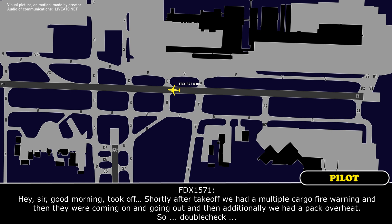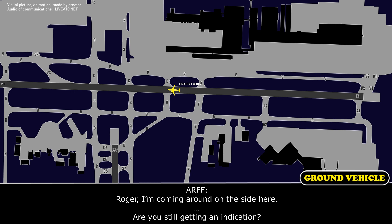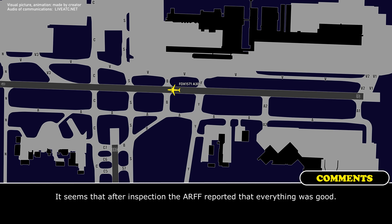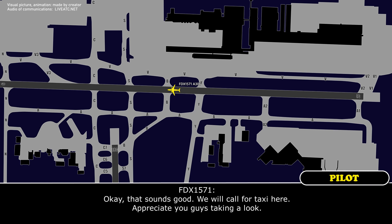Shortly after takeoff we had multiple cargo fire warnings — they were coming on and going out — and additionally we had a pack overheat, so let's double-check here. Roger, I'm coming around on the side. Are you still getting an indication? That's a negative, sir. Okay, that sounds good. We will call for taxi. Appreciate the signal there. Roger.